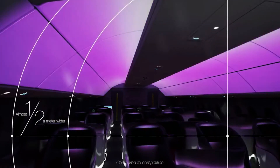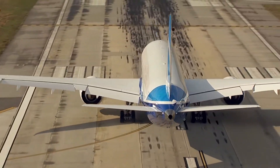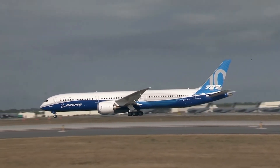The 787-10's layout is typically a 3-3-3 layout in economy with 17.5-inch wide seats. Airlines can, of course, change the layout and width by adding or taking out seats.